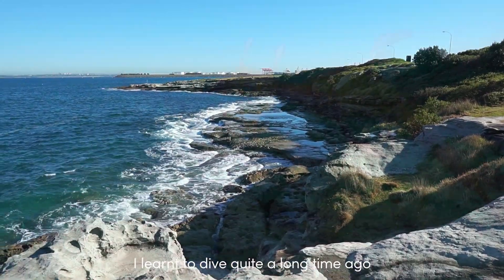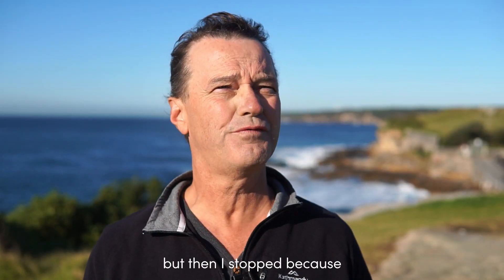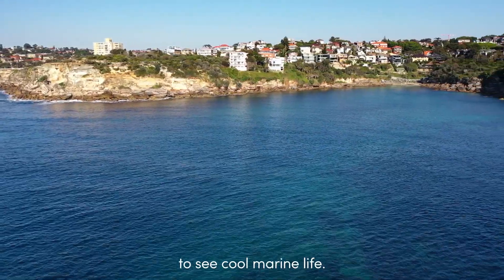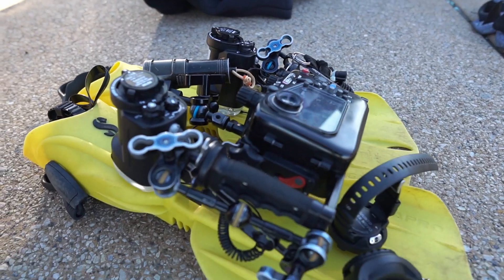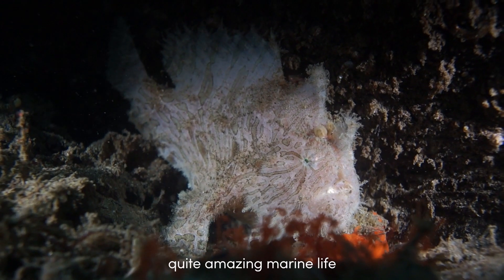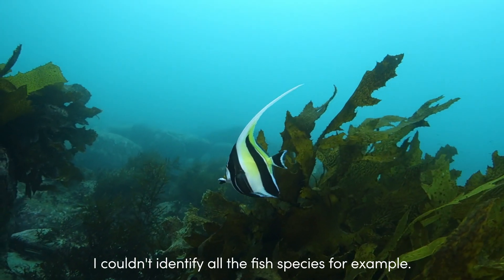I learned to dive quite a long time ago but then I stopped because I sort of thought there's not that much to see where I live around home in Sydney. You know, it's a big city and I had the view back then that you really had to travel to other places to see cool marine life. In more recent years I started to get back into diving and I realised, no, actually Sydney has quite amazing marine life — but I didn't really know what it was. I couldn't identify all the fish species, for example.